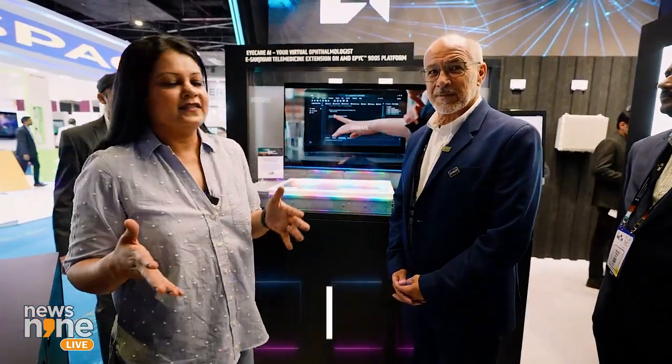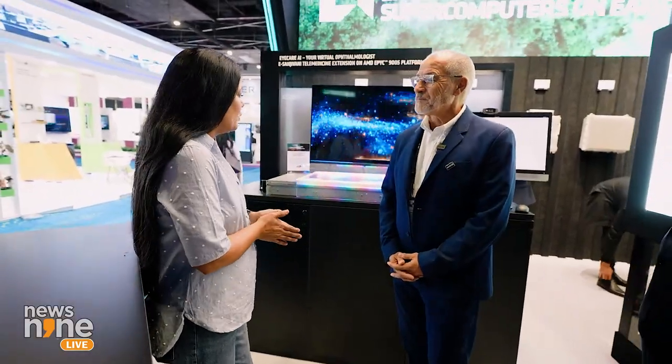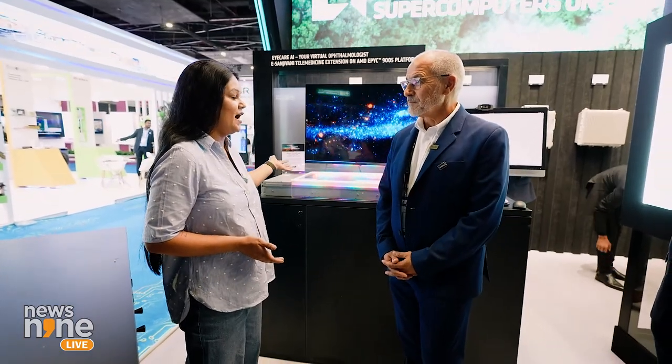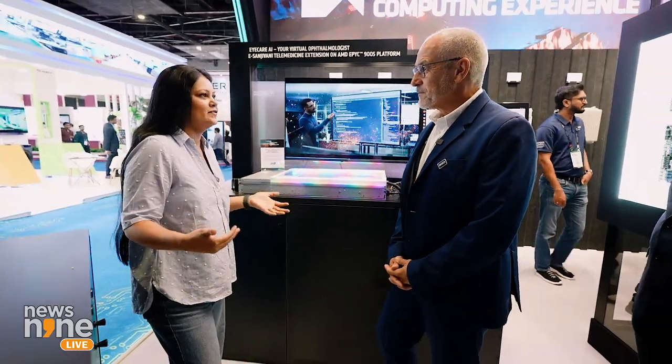There's an interesting thing called Eye Care AI. If we have AI and don't use it for medical purposes, it's not of much use. Jils, senior director of data center and communications at AMD, is here to explain what Eye Care AI is, how it's powered by AMD, and how it's going to be useful for a normal person in India.